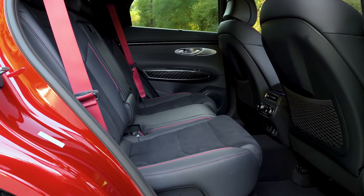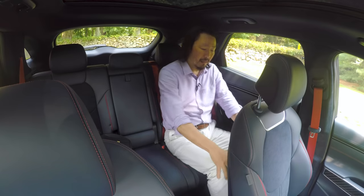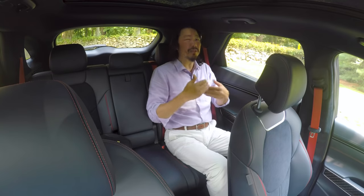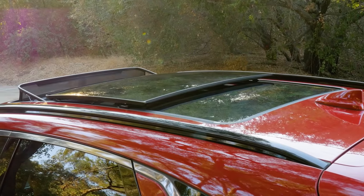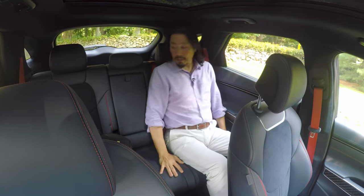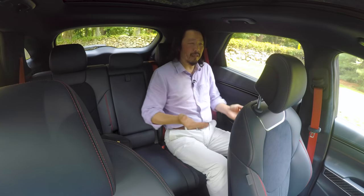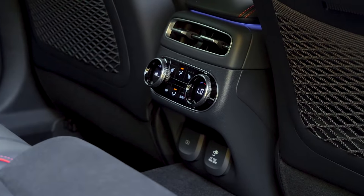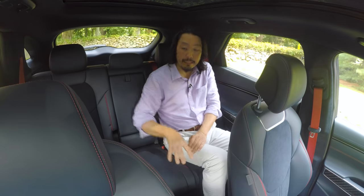In the back seat, I have an adequate amount of room. I'm 5'10", sitting behind the driver's seat set for me — I don't have a ton of foot space underneath and I'm getting a little close to the seat back, but I think it's fine. Other SUVs in the class might give a little more perceived room. The large panoramic sunroof creates a sense of airiness. Seat comfort is pretty good with side bolsters that cradle you in, though the cushion is a bit low and I'd like more thigh support on long road trips. There are separate automatic climate controls for the rear seats, heated seats for the outboard positions, two USB charge ports, and a household power outlet underneath.